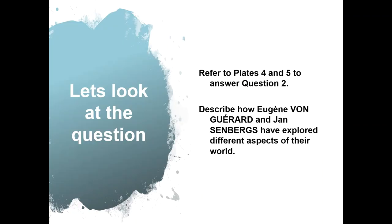Now let's look at the question. Refer to plates 4 and 5 to answer Question 2: Describe how Eugene Von Gerard and Jan Sandbergs have explored different aspects of their world.